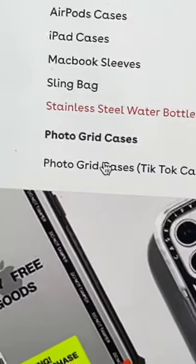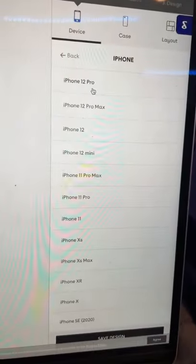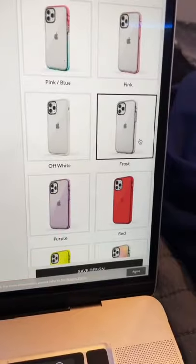So if you want to get it, go to casetify.com, click customization, then click photo grid cases. Pick the color, your phone model, the outside of your case,